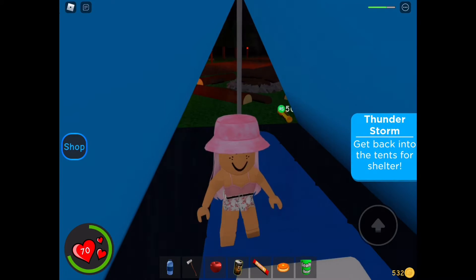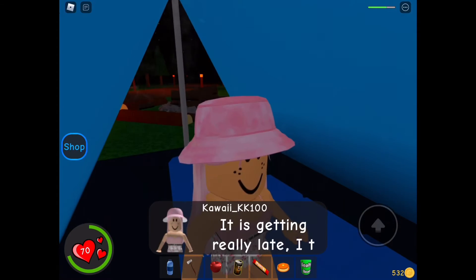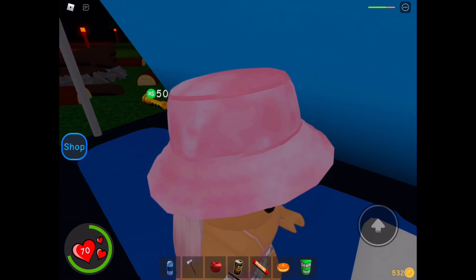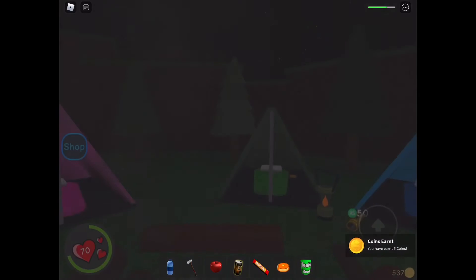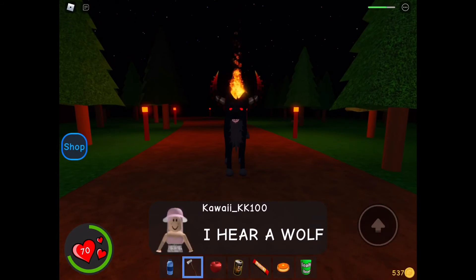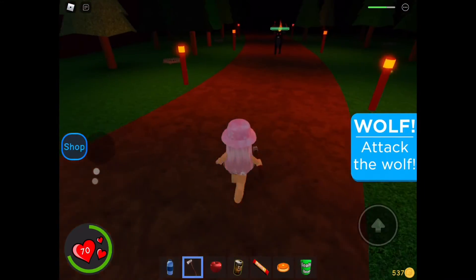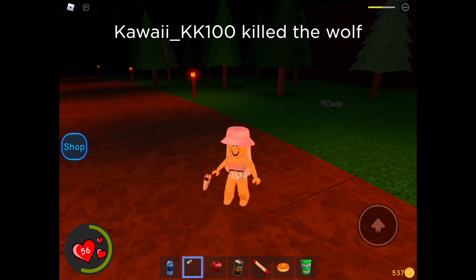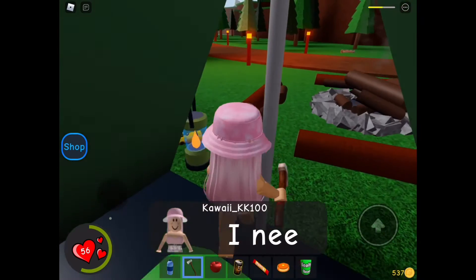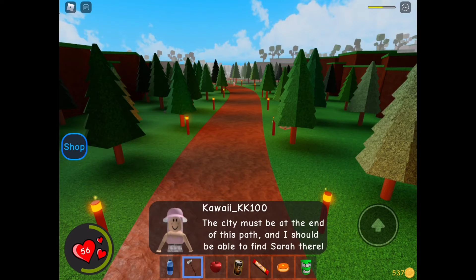I need to get back into the tent — good thing I went in a bit early, I would have been struck by lightning. This is getting really late. I think I should sleep here for the night. I will continue my search for Sarah. I hear a wolf — we can't let it eat us. Let's attack! I have a pickaxe. Oh no — I did it, I killed the wolf! It took some of my health though. That night was so scary. I need to get out of this place — I can't spend another night here. The city must be at the end of this path. I should be able to find Sarah there.